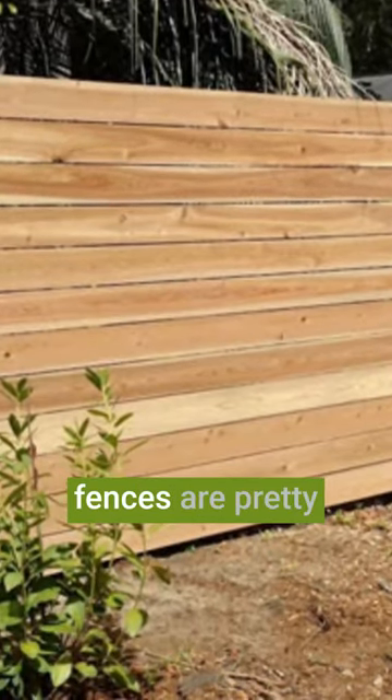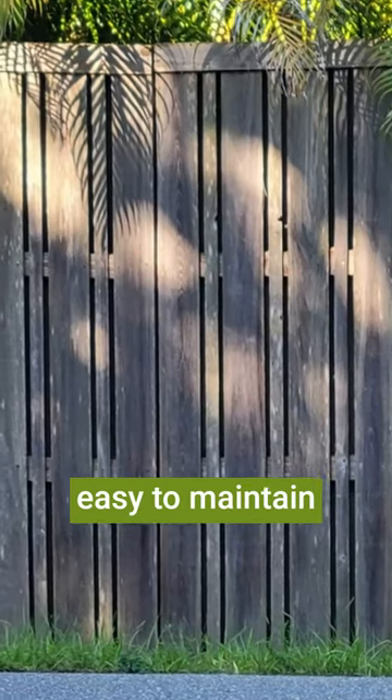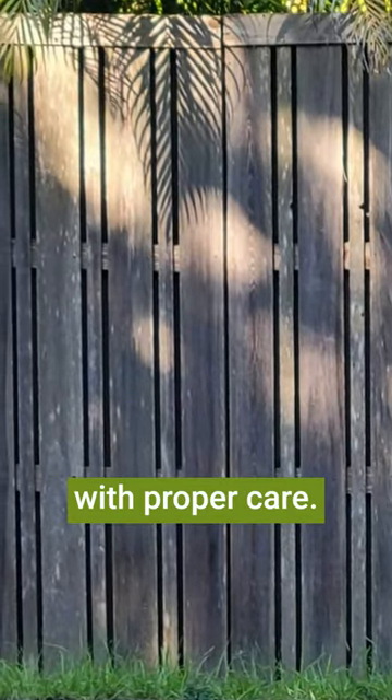In addition, wood fences are pretty easy to maintain and they can last for many years with proper care.